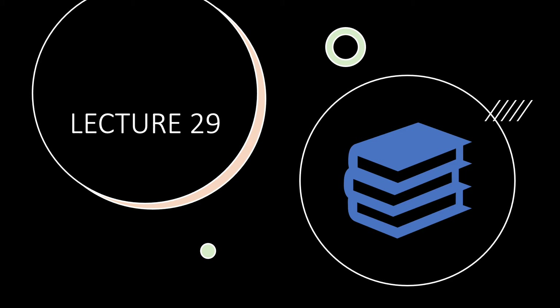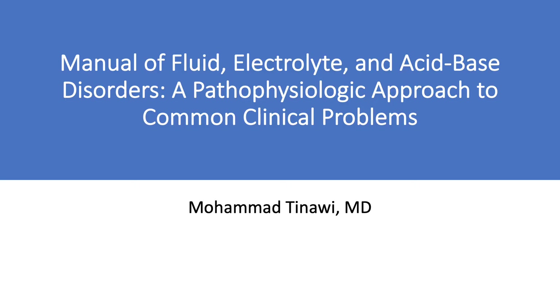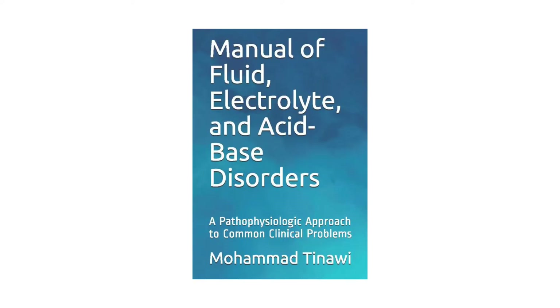Welcome, everyone, and this is lecture 29 of this series on fluids and electrolytes. The lectures explain and expand on the concepts explained in my book, Manual of Fluid Electrolyte and Acid-Based Disorders, a Pathophysiologic Approach to Common Clinical Problems. I am Dr. Mohamed Tenawi, a nephrologist in Northwest Indiana. You can find more information on the book and how to find it on Amazon in the description below.